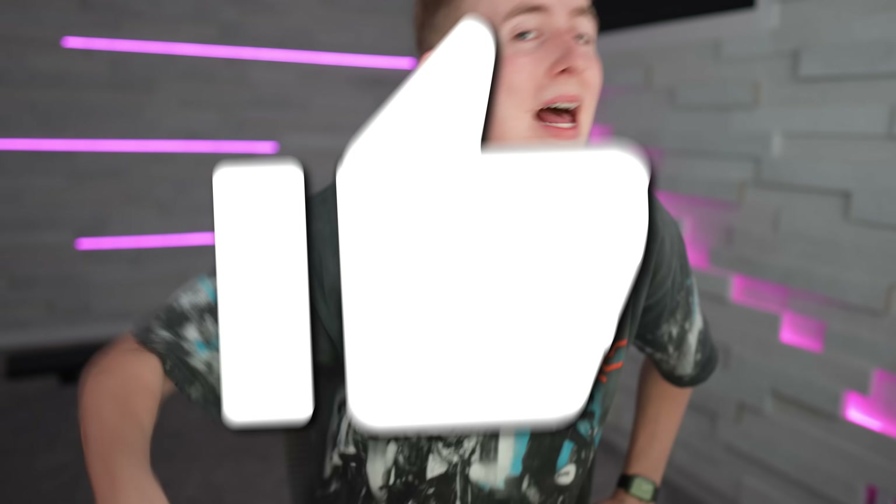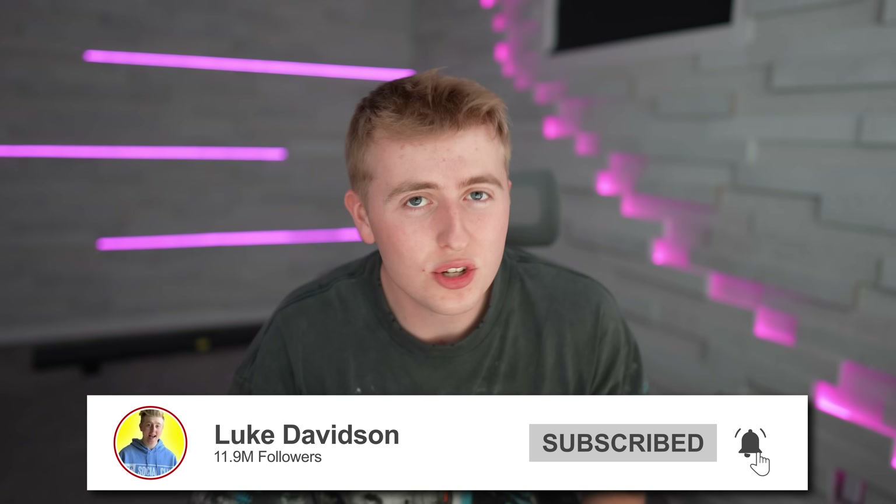If you guys enjoyed it, slap the like button — and I mean slap it, don't just tap it. Slap that thing out of existence! Turn on post notifications so you never miss another episode, and I'll see you guys in the next one. Peace!